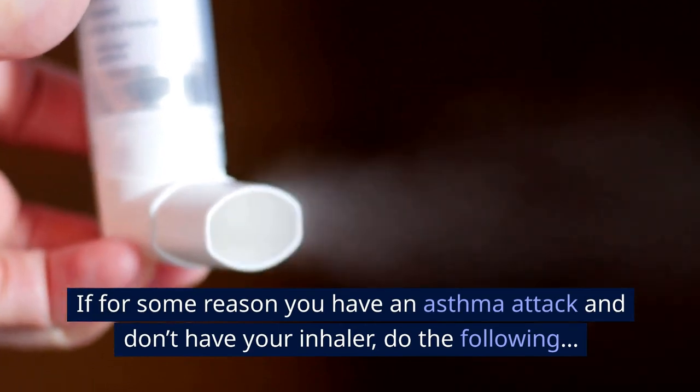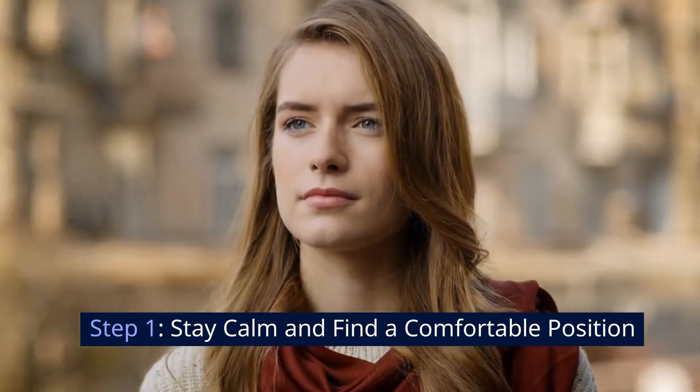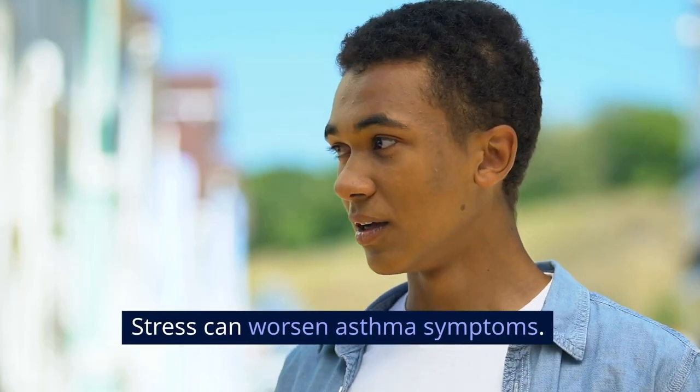If for some reason you have an asthma attack and don't have your inhaler, do the following. Step 1: Stay calm and find a comfortable position. First, it's vital to stay calm. Stress can worsen asthma symptoms.